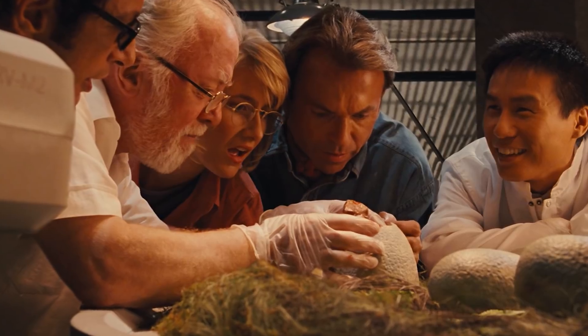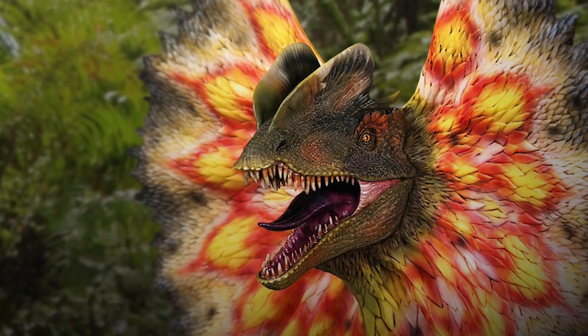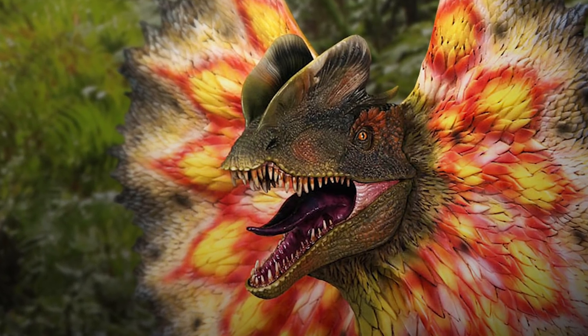Stop everything you're doing. Scientists have figured out what dinosaur DNA looked like, which means a real life Jurassic Park could actually be on the table. Something tells me this story doesn't end well, but I definitely want a dilophosaurus as a pet for a little while — at least until it eats me.